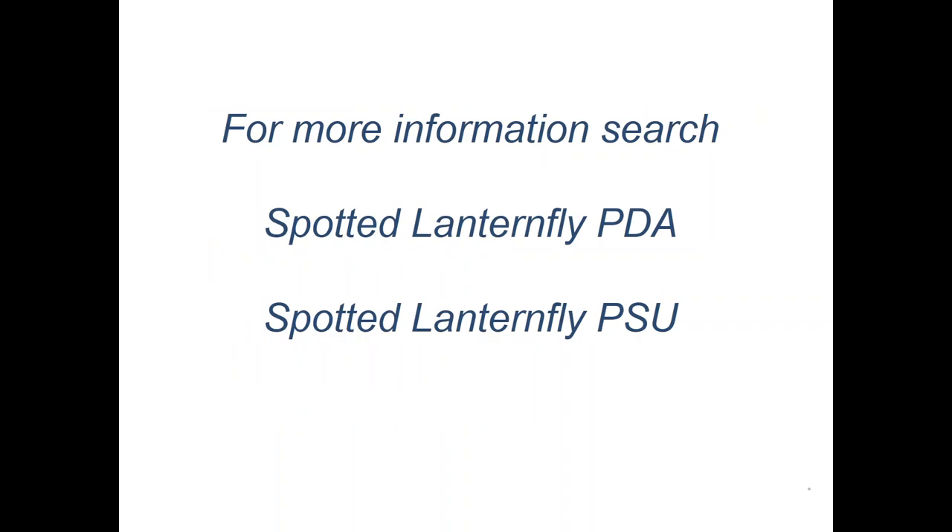For more information, find the Pennsylvania Department of Agriculture spotted lanternfly website or the Penn State University spotted lanternfly website — that's where all the information is kept. Things will constantly be updating as the season unfolds in 2018.